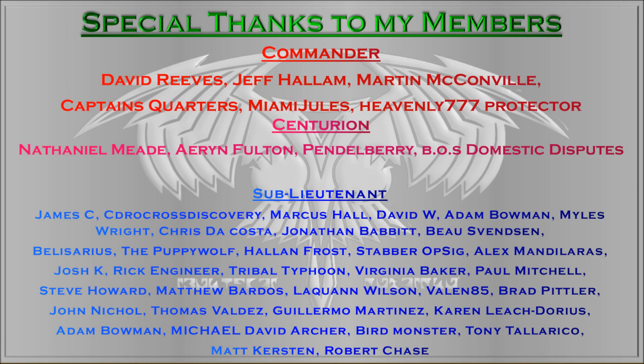Hello everyone, this is VenomGeekMedia here. Before we begin, I'll thank all my members, my commanders: David Reeves, Jeff Hallam, Martin McConville, Captain's Quarters, Miami Jewels, and Jean-Luc Martel.